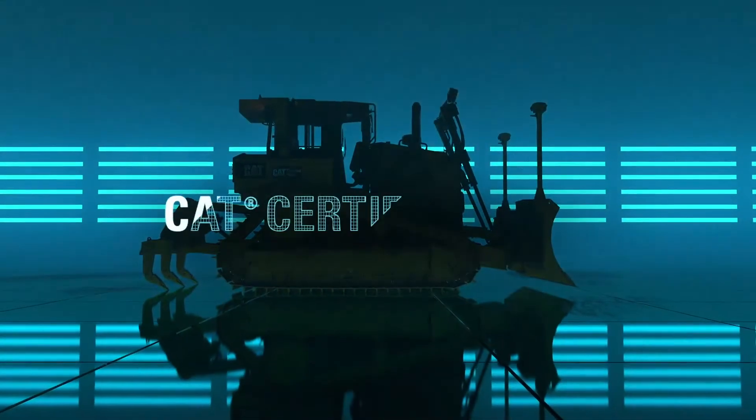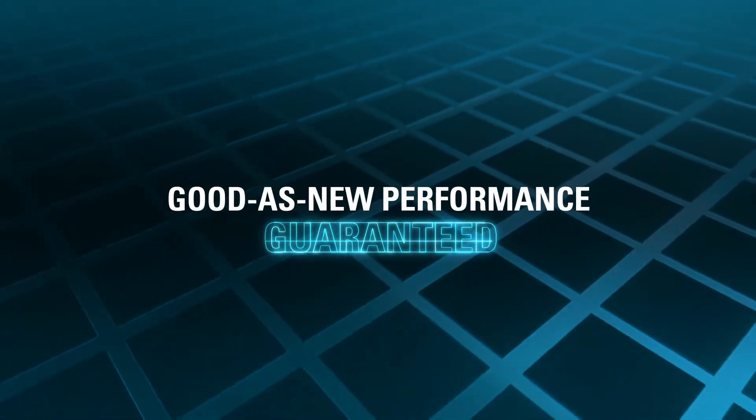The result is a CAT certified used machine — one you can trust to deliver good-as-new performance and peace of mind, guaranteed.